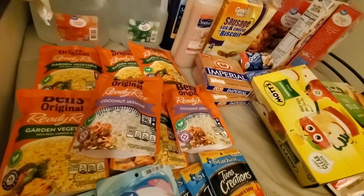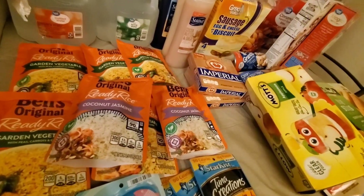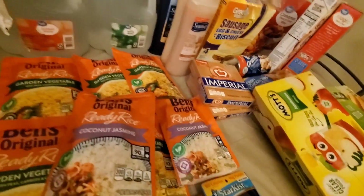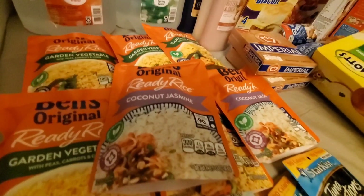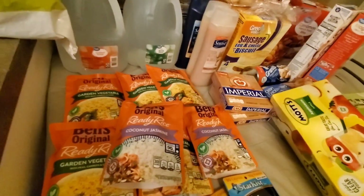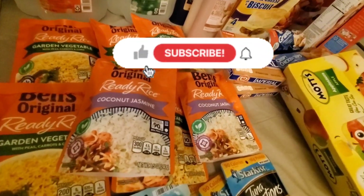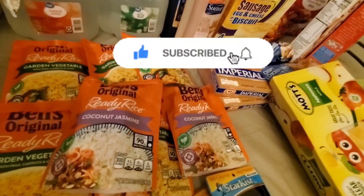Thank you so much for all the support — I appreciate each and every one of you who has become part of the MW family. We are growing and I am so blessed. I can feel it — every comment, every like, even every dislike touches me. You all stay prepped, stay blessed, and stay safe. I'll see you all in the next video — peace!